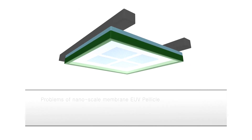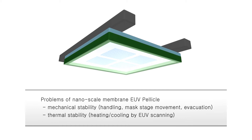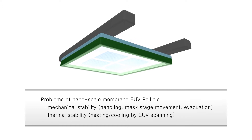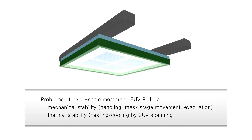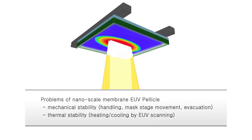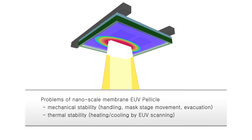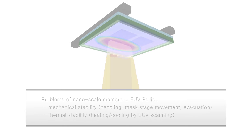Especially, this thin membrane structure is very vulnerable to mechanical shocks resulting from high-speed mask stage motion as well as its handling process. Also, fracture due to thermal shock and fatigue coming from repeated heating and cooling of high-power EUV light exposure scanning is expected.